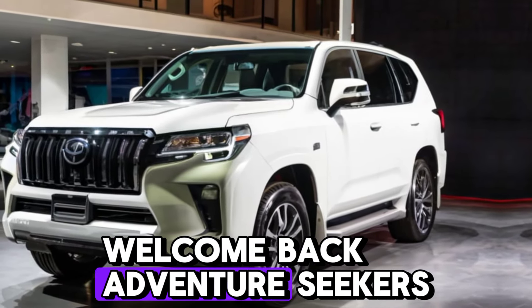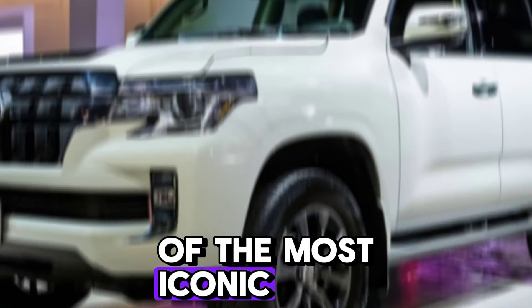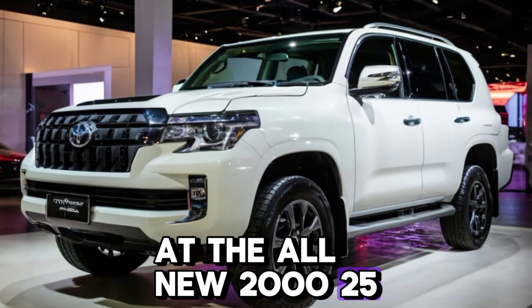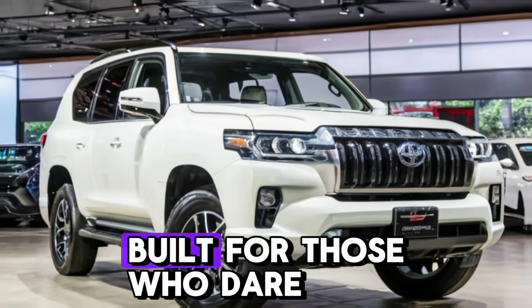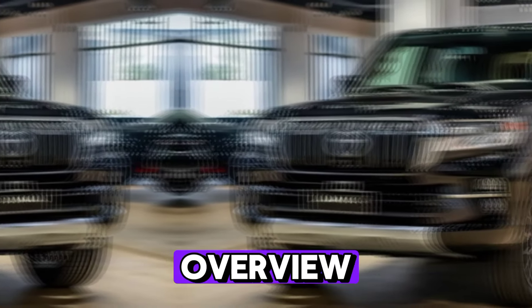Welcome back, adventure seekers! Today we're diving deep into one of the most iconic off-roaders on the planet — the all-new 2025 Toyota Land Cruiser LC 300, built for those who dare to explore the unexplored.